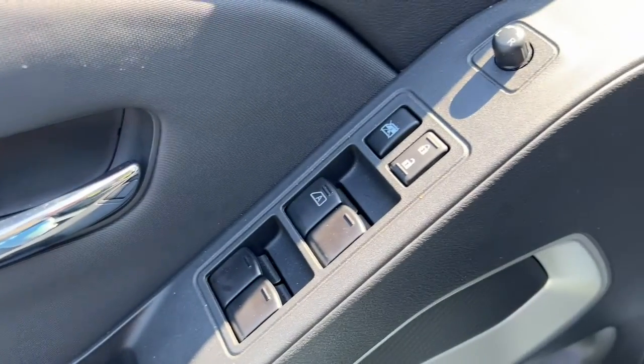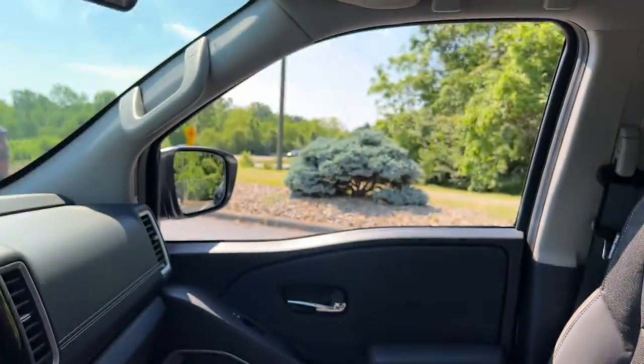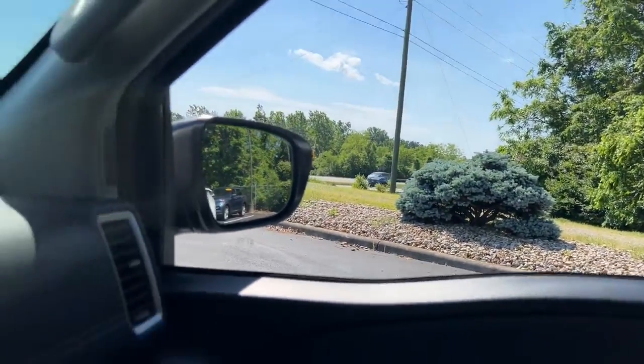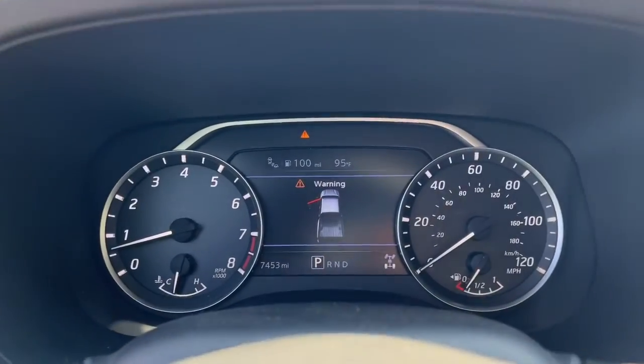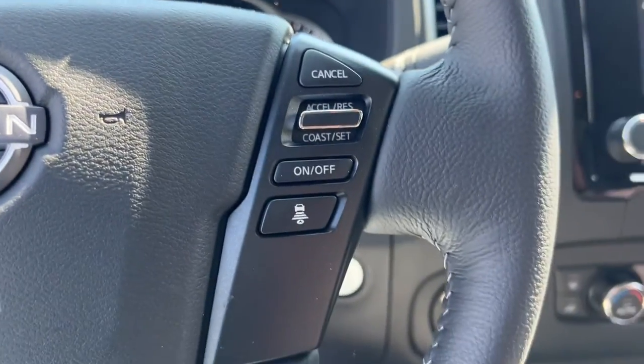The following are some of this vehicle's highlighted options: keyless entry, lane-keeping assist, satellite radio, keyless start, four-wheel drive, backup camera, aluminum wheels, steering wheel audio controls, power driver seat, and Bluetooth connection.